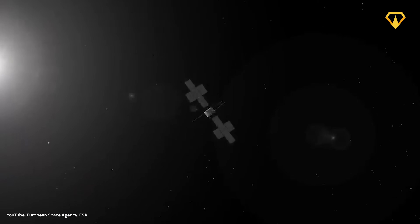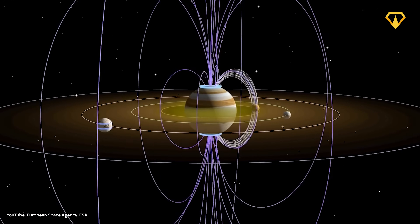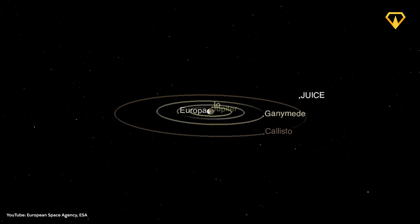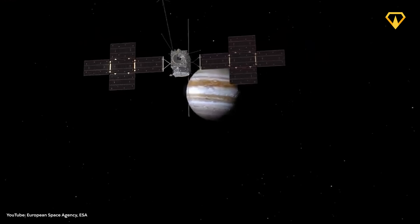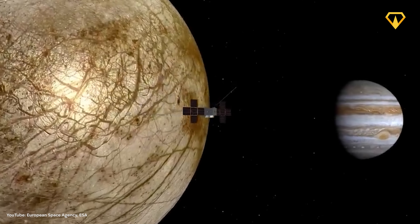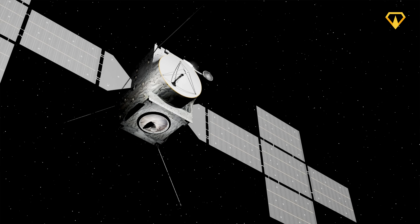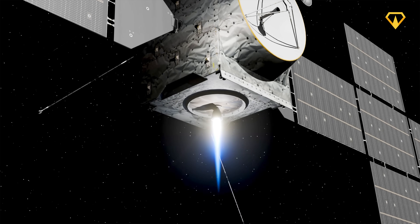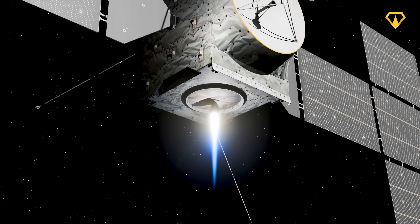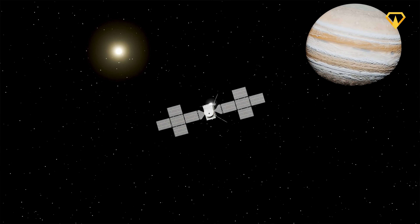Finally, there's the challenge of navigation. Jupiter's immense gravity combined with the gravitational pulls of its moons creates an intricate ballet that JUICE has to navigate with pinpoint accuracy. It's not just about avoiding collisions — it's also about using these gravitational forces to adjust trajectory and conserve its precious three tons of fuel. Its propulsion system uses a sophisticated engine that can provide ultra-precise adjustments.